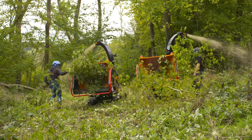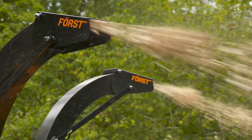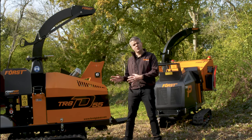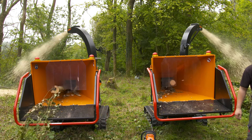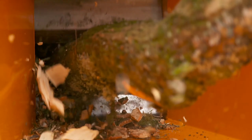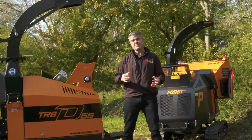As you can see, when it comes to the speed at which these machines chip, there isn't much in it. The petrol has two horsepower more, but the diesel has a little bit more torque. In terms of the way they handle the material and throw the chip, they're the same — that amazing Forst performance and aggression is there with both machines. Same guts, different engine.